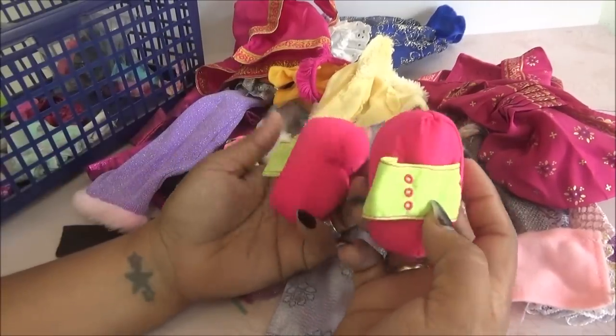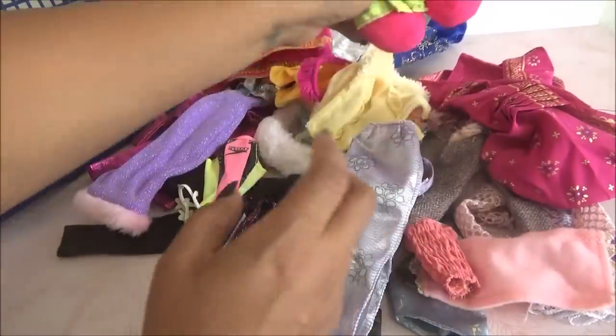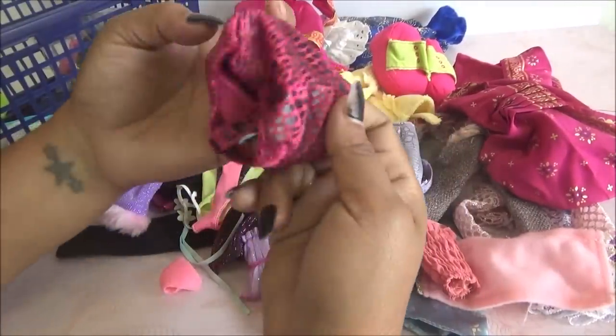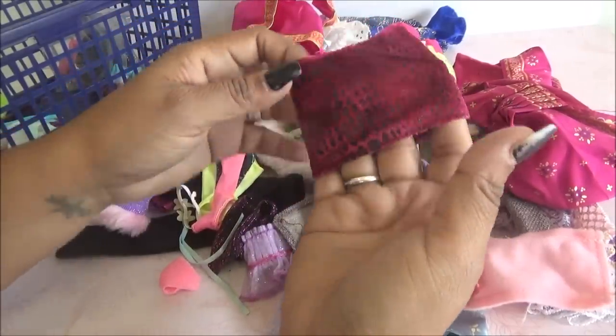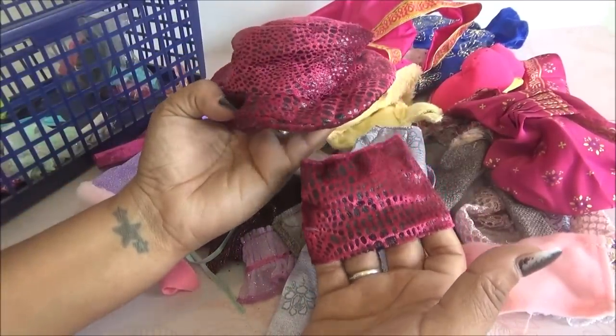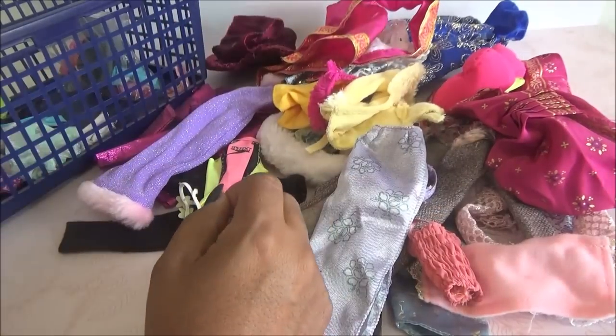Ahí vienen esos zapatos, que eso es nada que ver con Barbie. Pero vean, son unos zapatos completamente de peluche. Y esto, ¿es esto una falda? Sí, creo que esa es una falda. Y a lo mejor lo que va con esta es como la falda y el sombrero. No sé de qué muñecas eran esas.